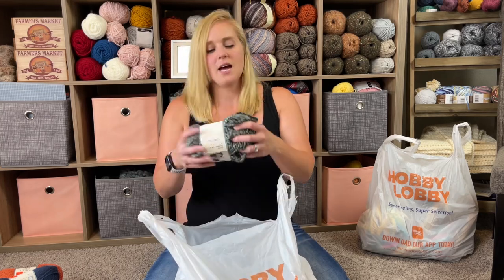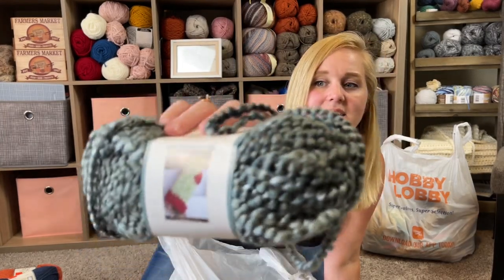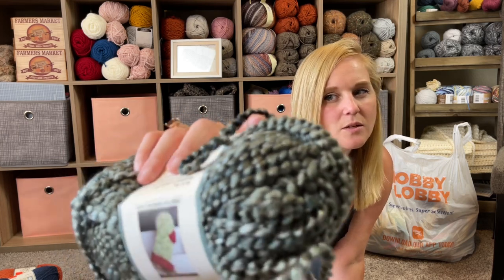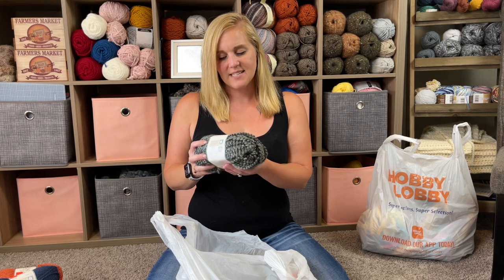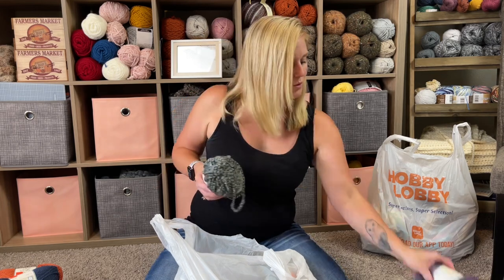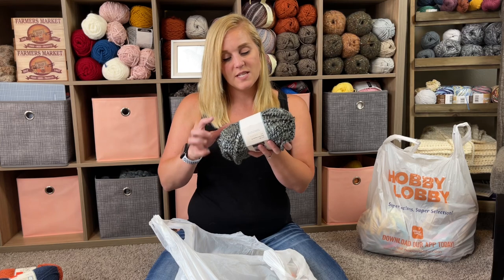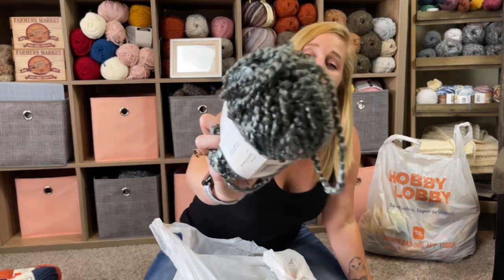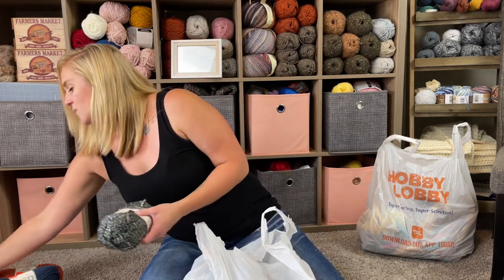Same thing here with this guy — oh my gosh, this is my color, my jam. I'm going to rock this with black. It's like a steel, metallic, tungsten kind of color. So pretty and shiny. It's called Fleece Light in color charcoal — 97% acrylic, 3% polyester, size five bulky weight yarn. There are 110 yards per skein, 100 meters, 5 ounces or 142 grams. Originally $5.99 and I paid $1.49. I got three skeins — it's all they had, otherwise I would have gotten four.